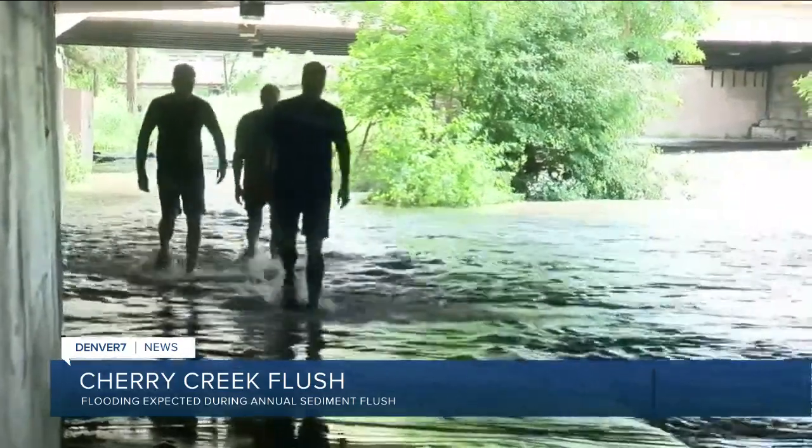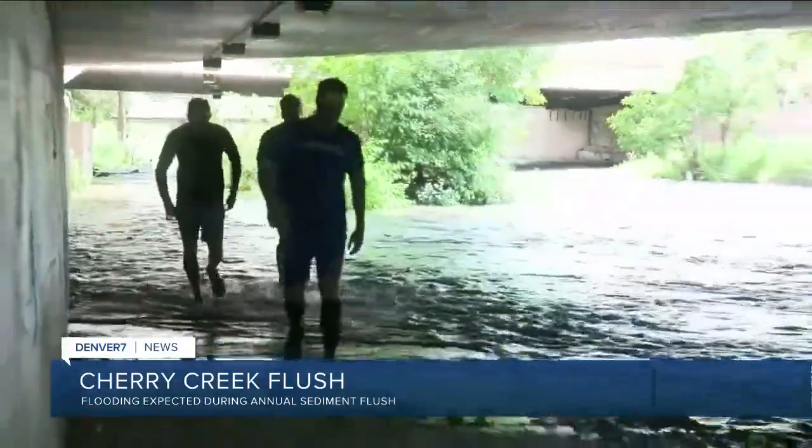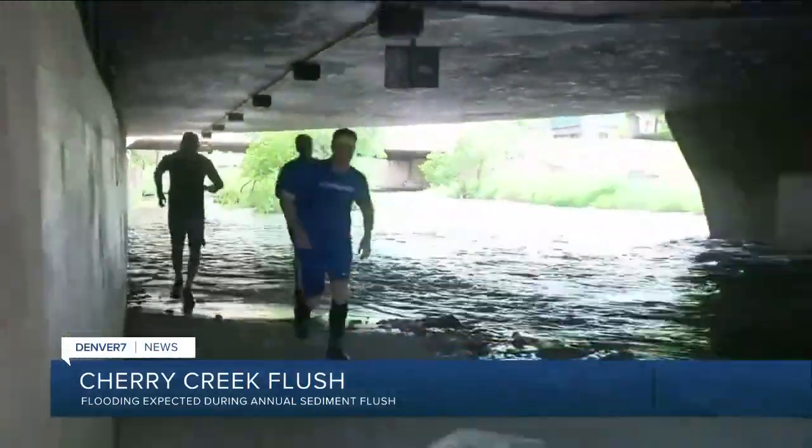And that's because of flush day, meaning the path will be flooded later on. This does happen every single year. It's the day officials release more water from the Cherry Creek Dam to test the operation of those outlet gates. The flush itself starts at 9 this morning and goes all the way until 1 in the afternoon.